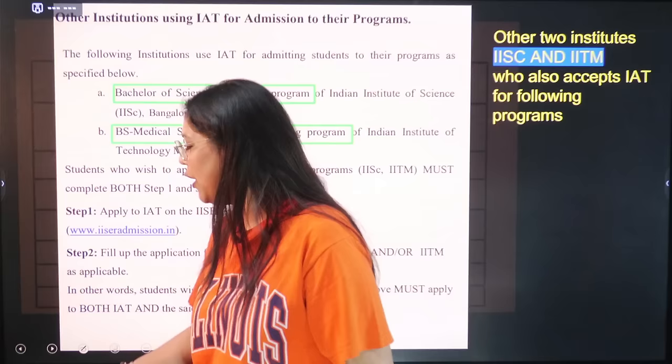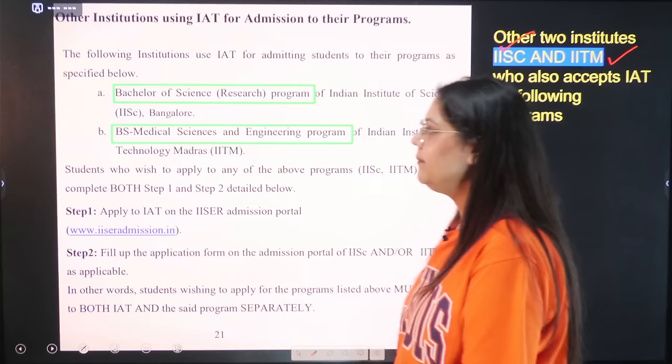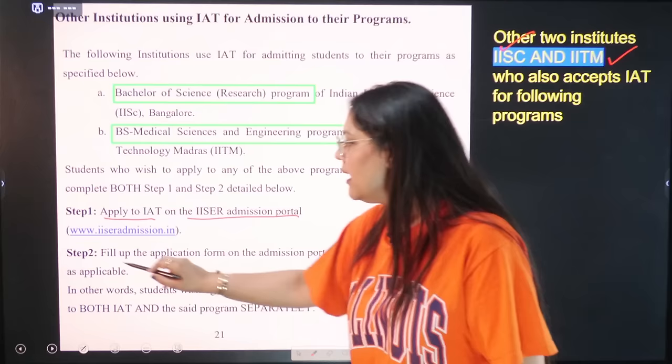Other institutes also use the IAT score — not just IISER. Two other institutes are IISC Bangalore and IITM. Students who wish to apply to IISC or IITM must complete both Step 1 and Step 2: apply through the IISER admission portal and also fill up the separate application form on the admission portal for IISC and IITM.